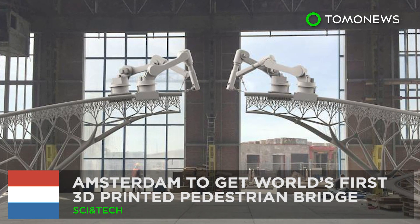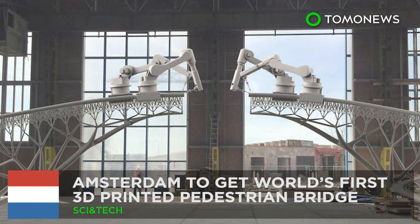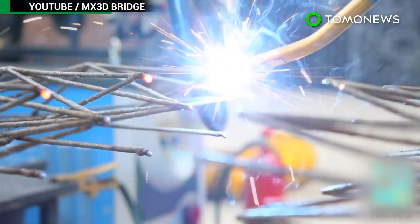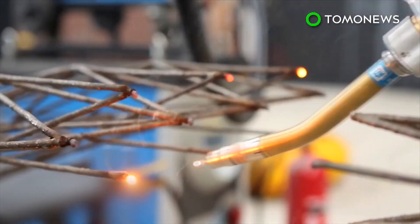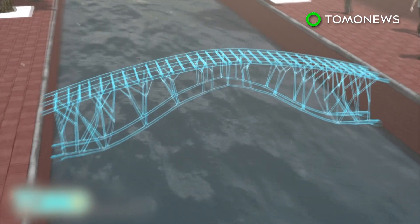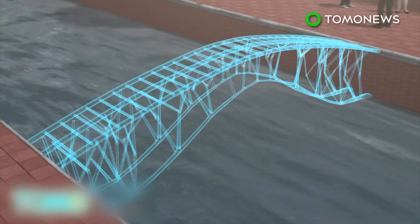Amsterdam is set to get the world's first 3D printed pedestrian bridge. A Dutch startup company has announced plans to draw a steel structure over water in Amsterdam. Dutch company MX3D plans to print a bridge across an Amsterdam canal, with the project set to begin in September.